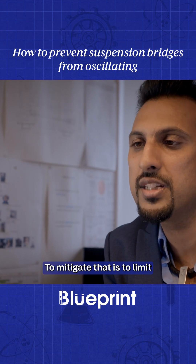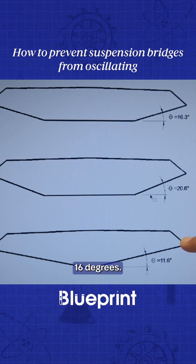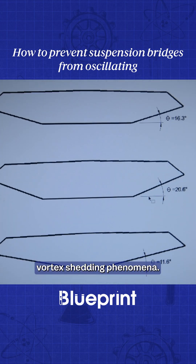So one way to mitigate that is to limit this angle to below 16 degrees. Then you can avoid any vortex shedding phenomena.